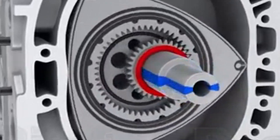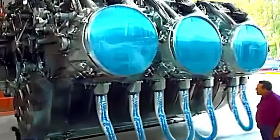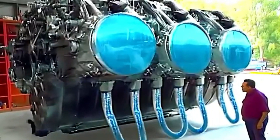Meanwhile, the Napier Deltic engine showcased another level of innovation. Its triangular arrangement of three banks of cylinders and the use of opposed pistons created a design that was efficient, compact, and durable. Each cylinder had two pistons moving in opposite directions, compressing the fuel-air mixture to achieve powerful combustion. This setup, combined with its triangular layout, made the Deltic engine perfect for applications where space and weight were critical, such as in high-speed boats and locomotives.